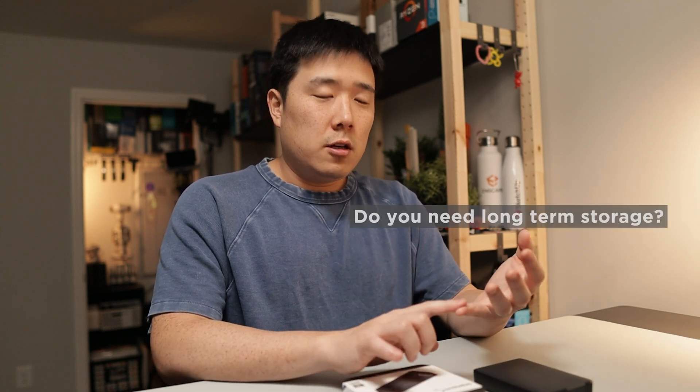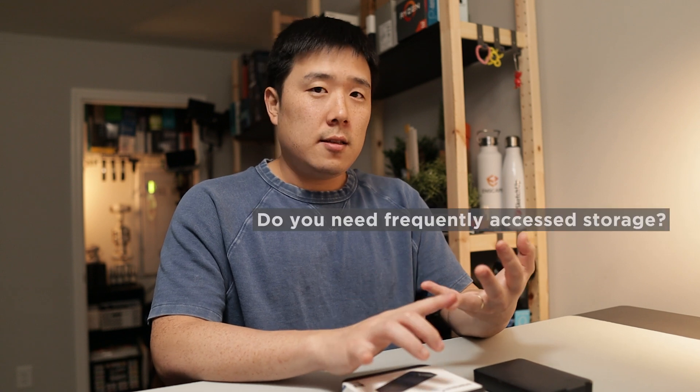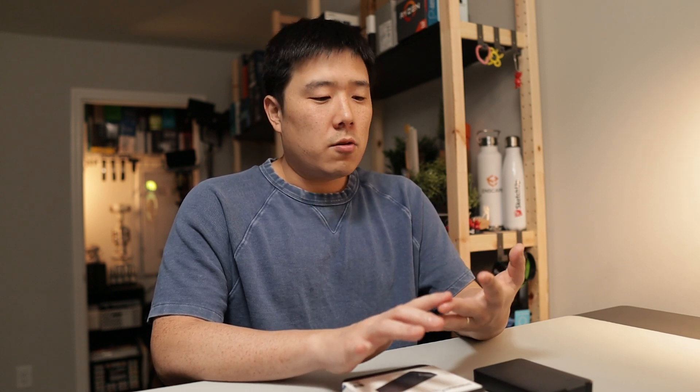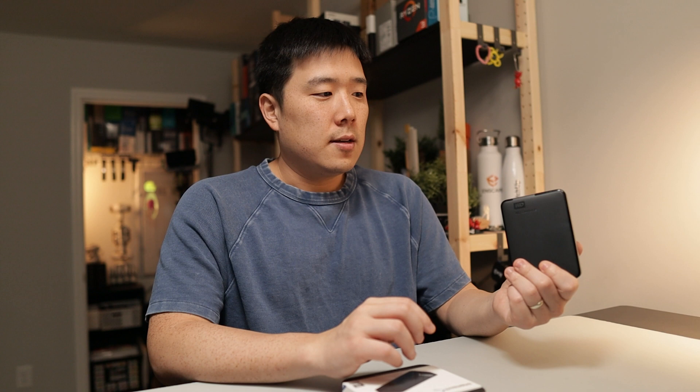I asked him: do you need long-term storage where you're storing files and just looking at them occasionally? Or are you needing to access these files daily or frequently and always have it by you? And I asked him what is your budget — a couple hundred dollars, or maybe one to two hundred so that you don't want to spend so much? And what is the significance of the storage — does it matter if these files just completely go away? All the answers he provided gave me a good answer in what he actually needs.